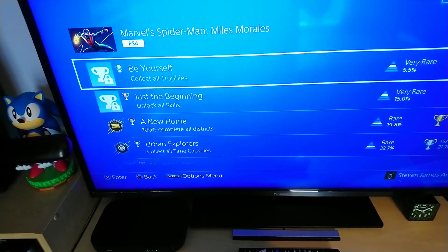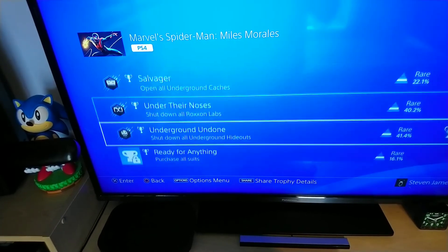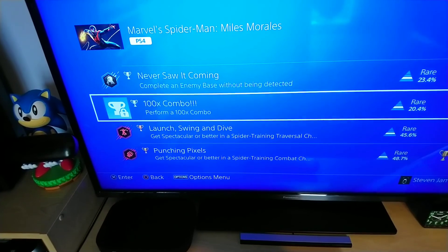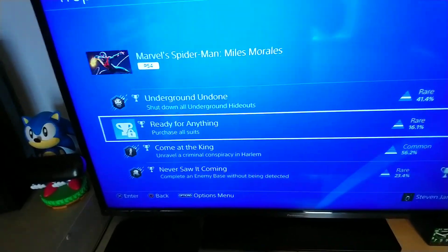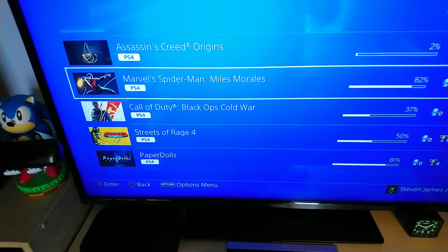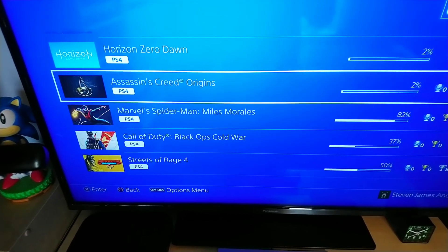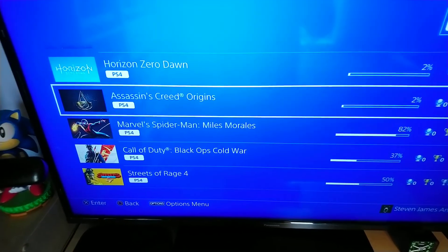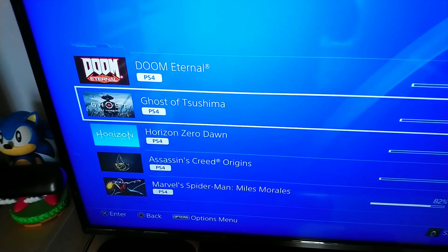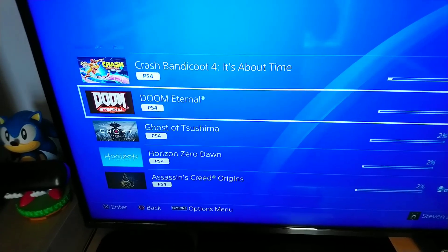Spider-Man 1 - I've done quite a lot on this. If I go through the game again I could get way more. I don't know where you can get 100 combo hits - I really don't know where you can do that. I've made a start on Assassin's Creed, Horizon, Ghost of Tsushima, and Doom Eternal.